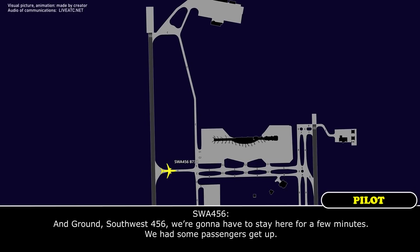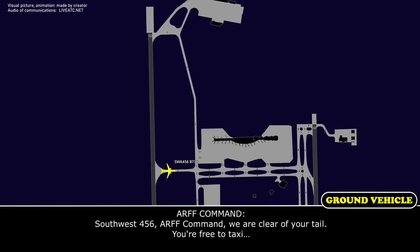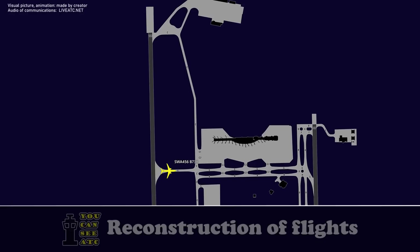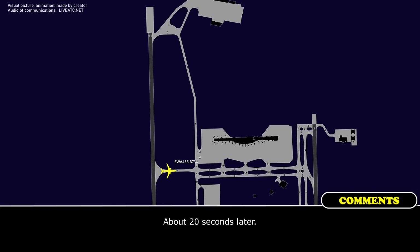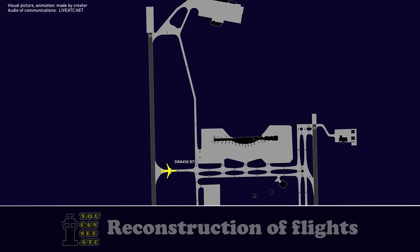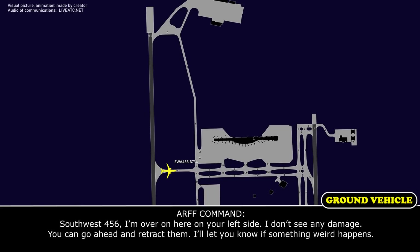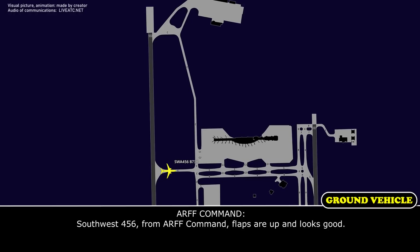Ground, Southwest 456, we're going to stay here for a few minutes, we have some passengers get up. Roger. Southwest 456, ARF Command, we are clear of your tail, your fleet of taxi from ground will be clear. And ARF is calling, he has clearance to taxi, he has passengers up in the plane so he's waiting for them. ARF Command, 456, did you see any damage to our left flaps around the engine? We wanted to wait to put the flaps up or leave them down. Stand by Southwest. Southwest 456, I'm over here on your left side. I don't see any damage, you can go ahead and retract that. I'll let you know if something's going to happen. Alright, thank you very much, Southwest 456. Southwest 456, ARF Command, flaps are up and looks good. Alright, thank you, we're going to ground.